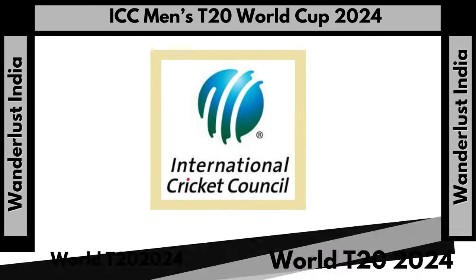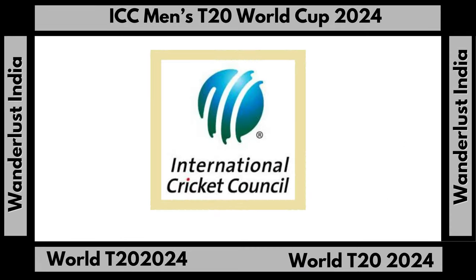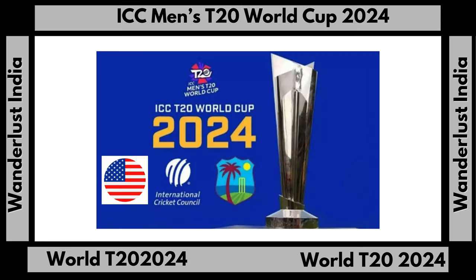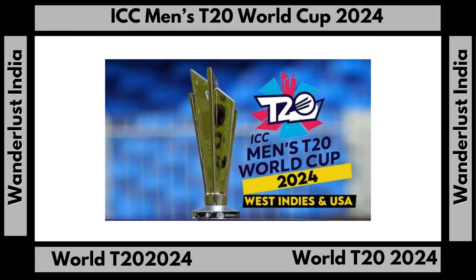The stadium hosted its first ever international game on February 4, 1981. The match was an ODI between West Indies and England and was a close encounter which the hosts won by two runs. The ground's maiden test match came in 1997, when the West Indies played Sri Lanka to a draw, with Sri Lanka finishing on 233 for 8 chasing a target of 269 runs.